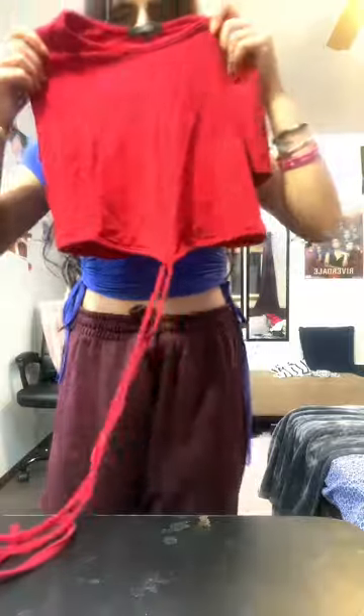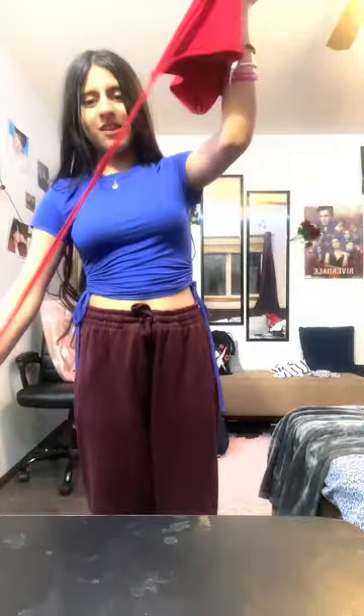Next we have this sweater vest from Shein — we're gonna discard it. Then we have this top which has a big long string — it's from Shein and we're keeping it. Next we have this flower top from Shein — so cute, gonna keep it. Next we got this Team Bride top from a gift shop in Mexico — we're gonna discard this one.